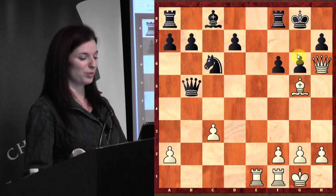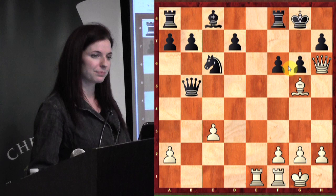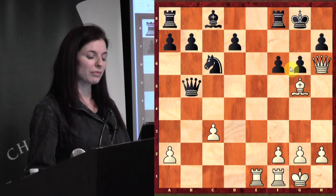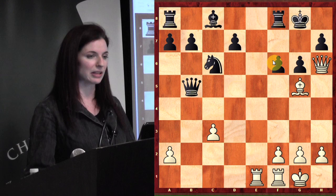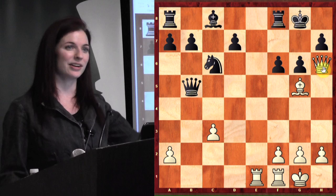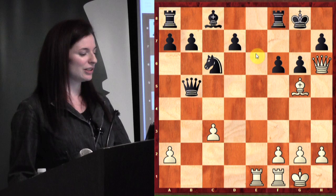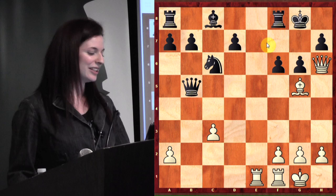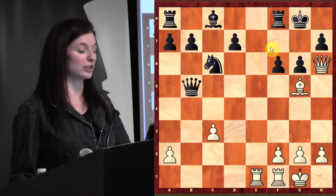When your opponent sacrifices a lot of material, it gives you license to re-sacrifice material for the defense. Rook e7 is a pretty good defensive move — after bishop takes e7, knight takes e7, you're actually up two pieces. Once you start sacrificing, you always have to be aware of re-sacrifices or counter-sacrifices, because your opponent usually has a lot of flexibility, especially when you start giving up a lot. So bishop f6 seems to work. The same exact variation applies to f5.